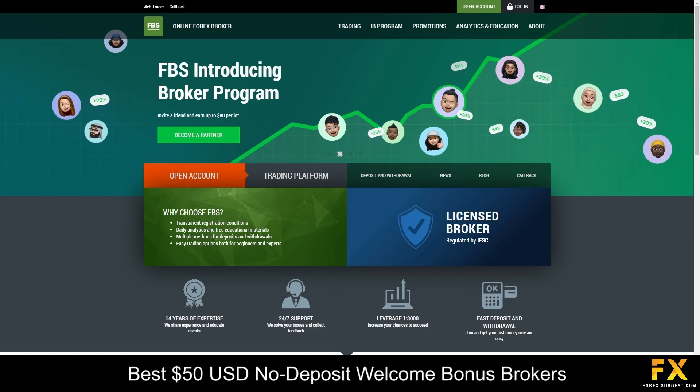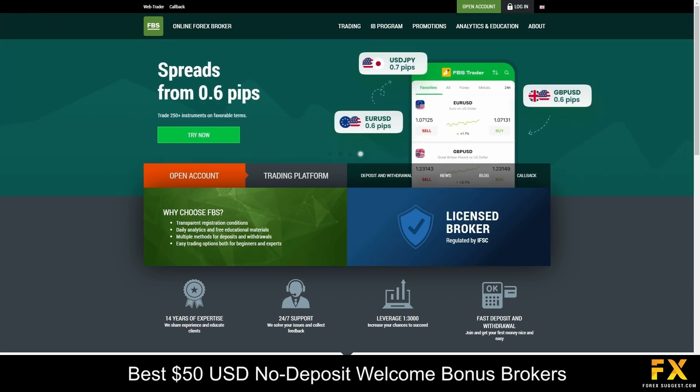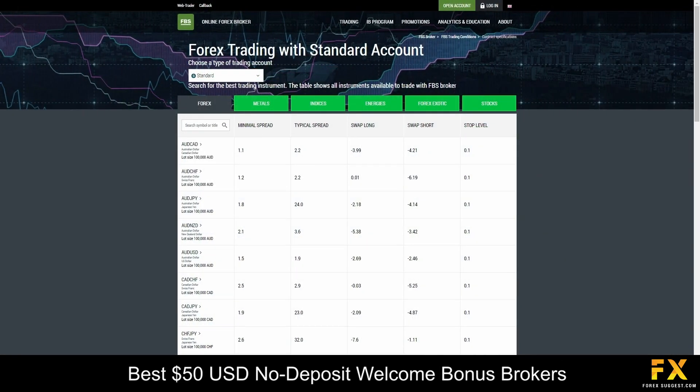FBS has more than 23 million clients from over 150 countries and has won more than 30 international awards. With FBS, you can enjoy low-risk, low-cost trading on dozens of currency pairs, indices, stocks, metals, energies, and cryptocurrencies.